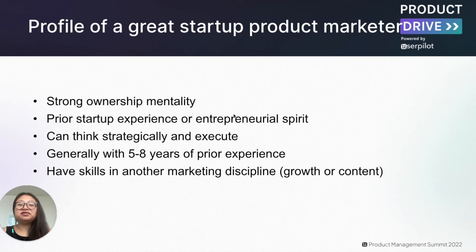What should be the profile of the product marketer you hire? The first factor is strong ownership mentality and ability to move fast and be scrappy. Prior startup experience or a demonstrable entrepreneurship spirit is extremely important. You may think hiring someone from a big company is great, but they need to understand they have little to no budget, nor a team to support them. Can they do research on their own? Can they write content and messaging and test them quickly without a team of contractors? Along the same vein, this person needs to think strategically and execute at the same time — generally requiring about five to eight years of prior experience.